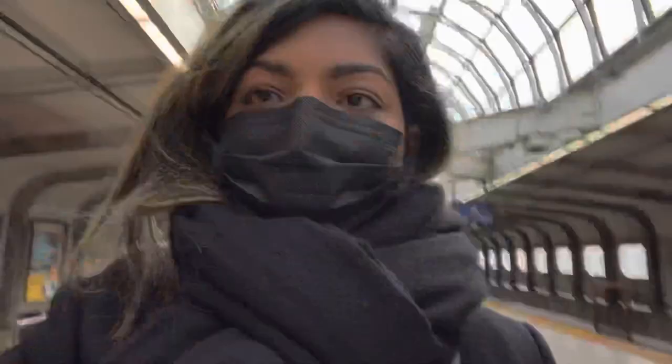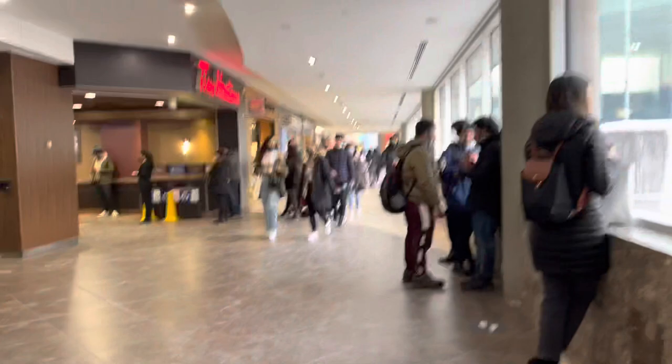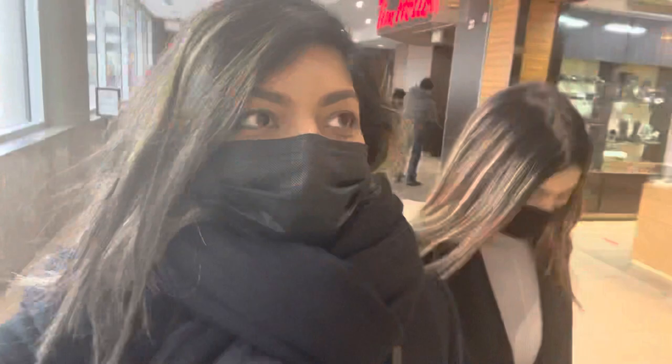Hello everyone, welcome to my channel Sparkling Beauty. The subway station looks really nice — it's very open and very bright. Today I'm at Yorkdale Mall to explore some luxury bags. We're finally inside the mall; it's super easy. We're probably going to take the subway from now on because parking always has a huge rush. It's fun to come shopping always.